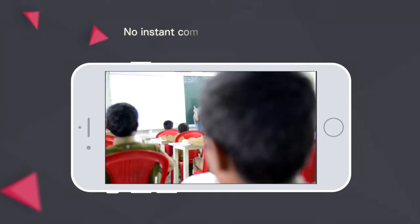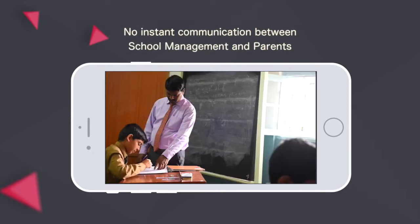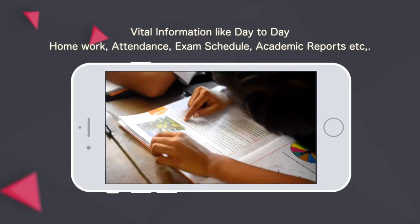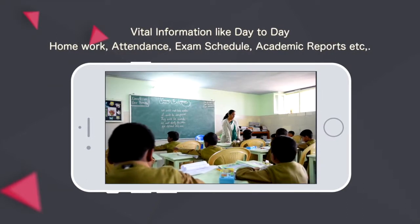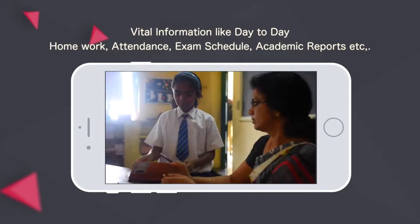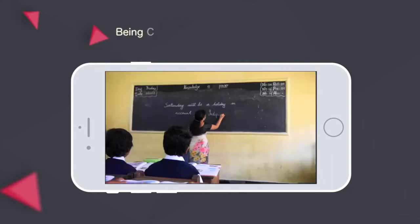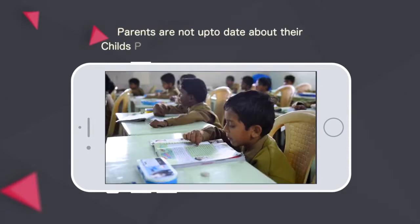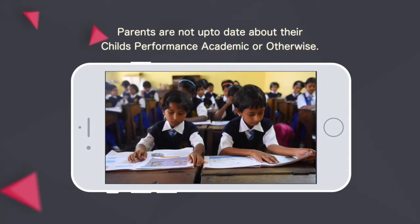Such as no instant communication between school management and parents. Vital information like day-to-day homework, attendance, exam schedules, academic reports, etc., is being communicated only through the students. Parents are not up to date about their child's performance, academic or otherwise.